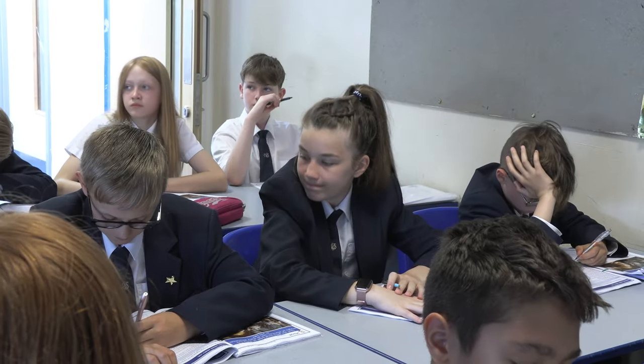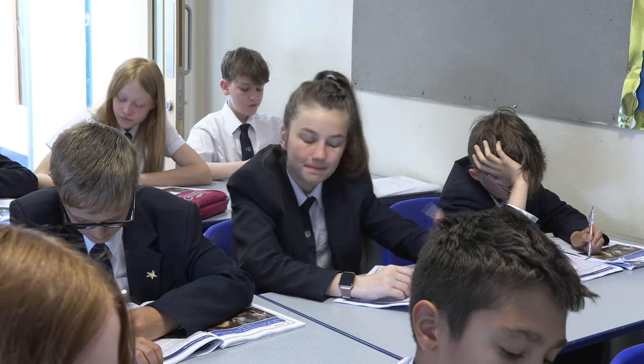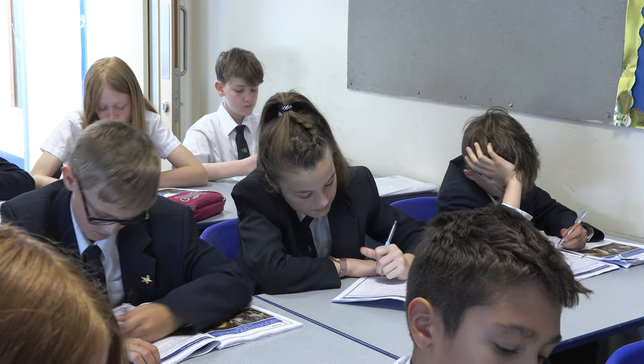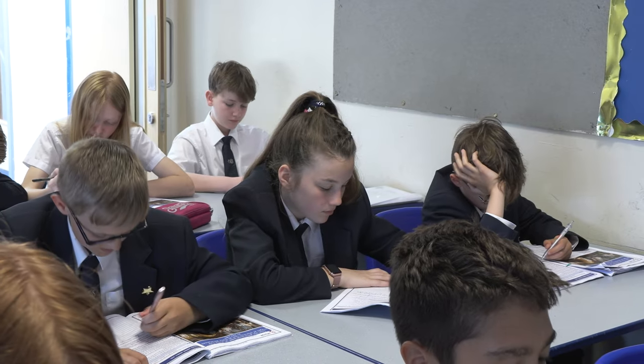When you join us in Year 7, we begin by studying life in medieval England, including the Norman Conquest, as well as the power struggle between monarchy and religion, by assessing the impact of the Crusades, the Magna Carta, and the Tudors.